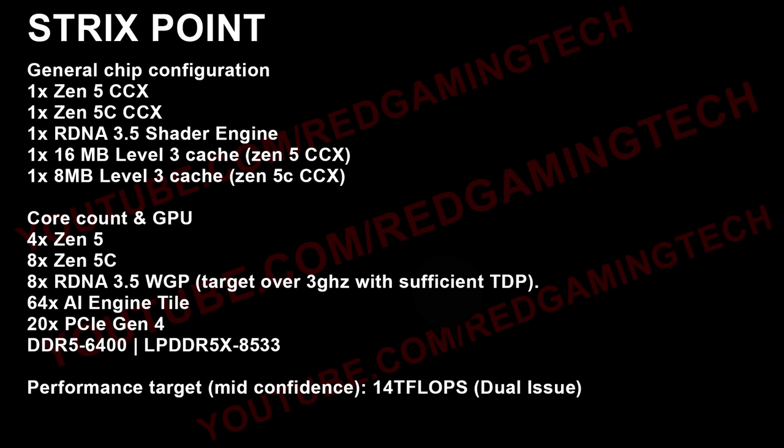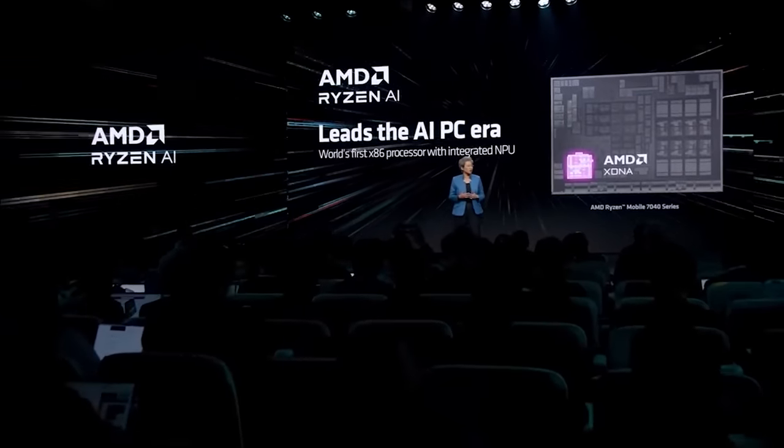As for the configuration, it does seem to be a monolithic design for the lower-end variants, which is up to 16 compute units. The specifications I've personally heard include up to eight Zen 5C cores and four Zen 5 cores, and eight RDNA 3.5 workgroup processors. I've heard that you can get over 3 GHz, but I don't know if they managed to achieve those clock frequencies, and that would be assuming they have enough energy going into the chip. Memory support is DDR5-6400 or LPDDR5X at 8533. That is very impressive indeed.